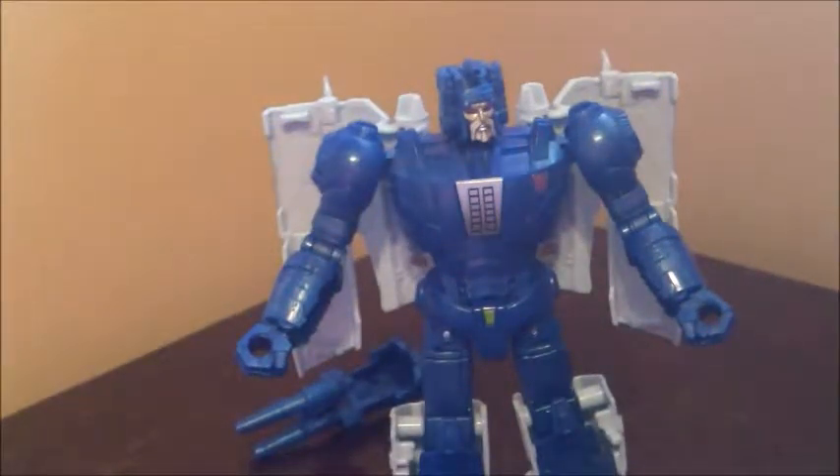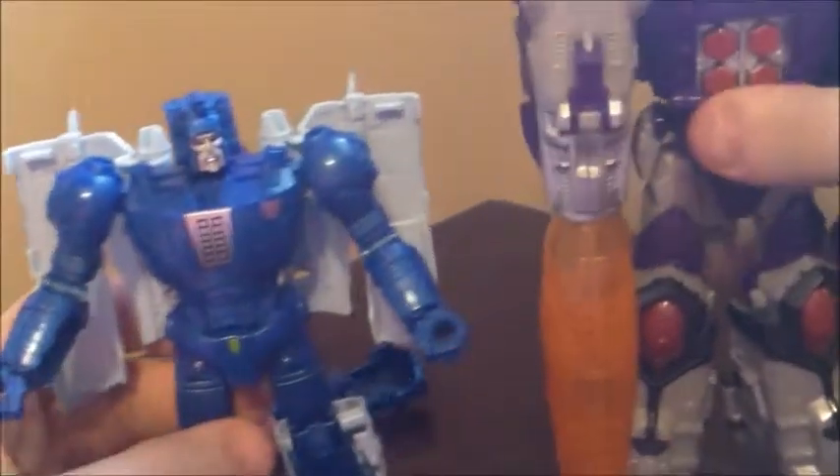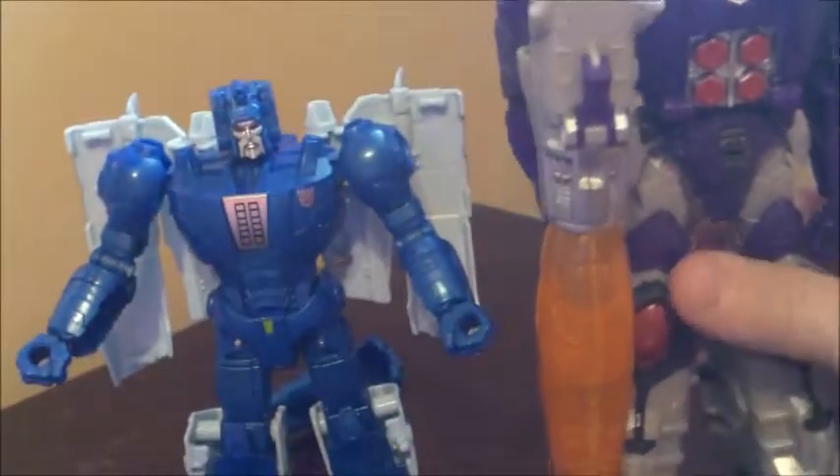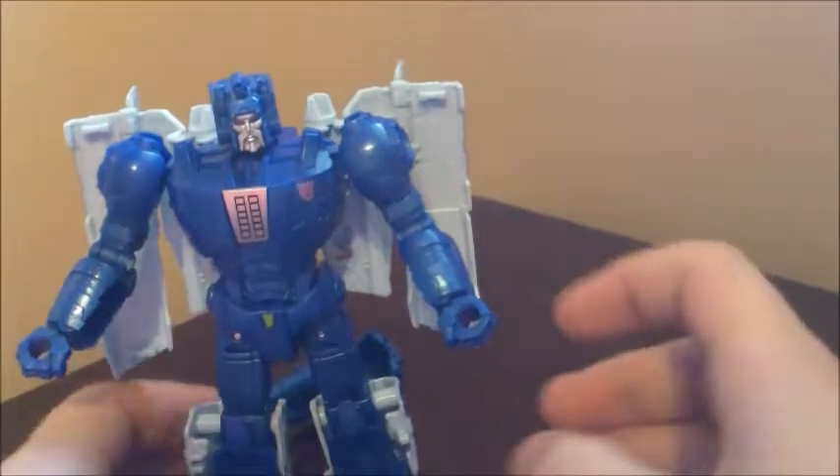Now we have him in his robot mode. Let's go ahead and get comparisons out of the way with the infamous Titans Return Galvatron. You can see decent size for a deluxe — works pretty well. He comes up to about Galvatron's chest. And let's talk about some of Scourge's own infamies.